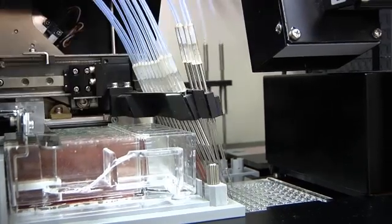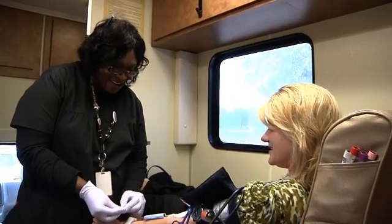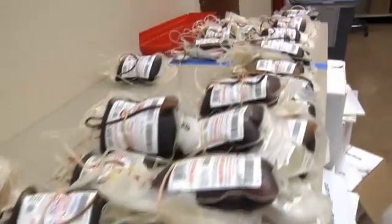The blood is also tested for cholesterol levels and to determine blood group and RH type. In other words, this is where your blood will be labeled as A, B, AB, or O and whether it's positive or negative. This is crucial because a donor must be compatible with the patient in need. While all of that testing is taking place, your unit of blood is going through its own process.